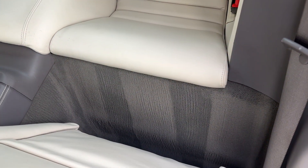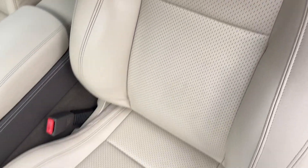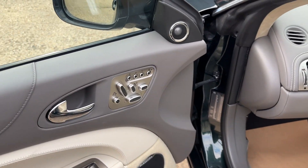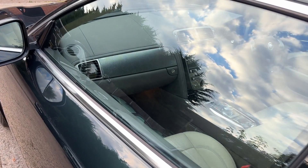Passenger rear — beautiful condition. Passenger front — this does not look like a 90,000-mile car; the overall condition is fantastic. The passenger side also has electric memory, heated, cooling, and ventilated seating.